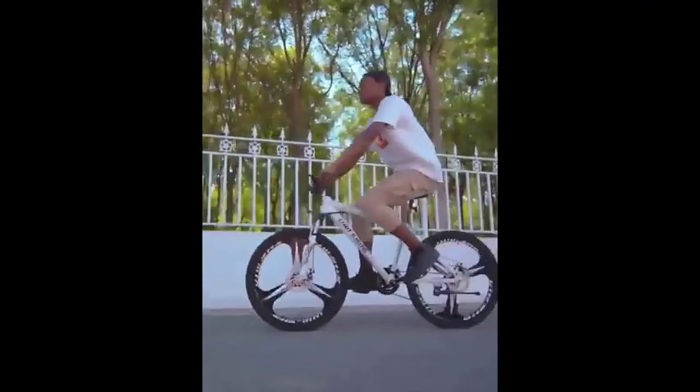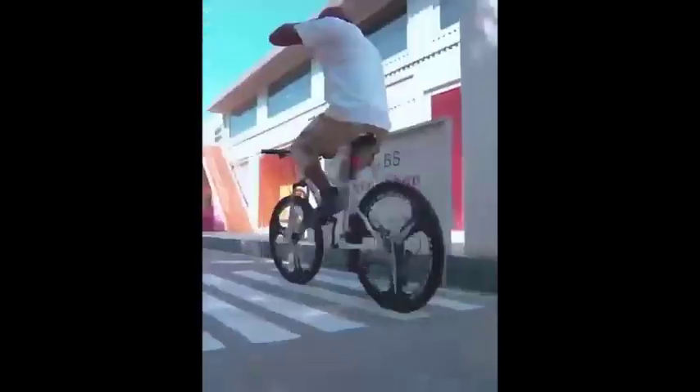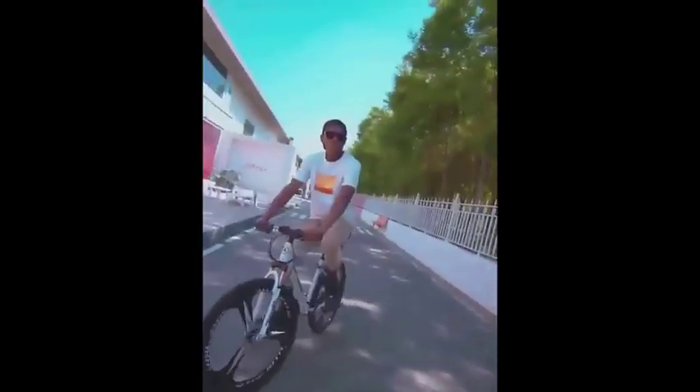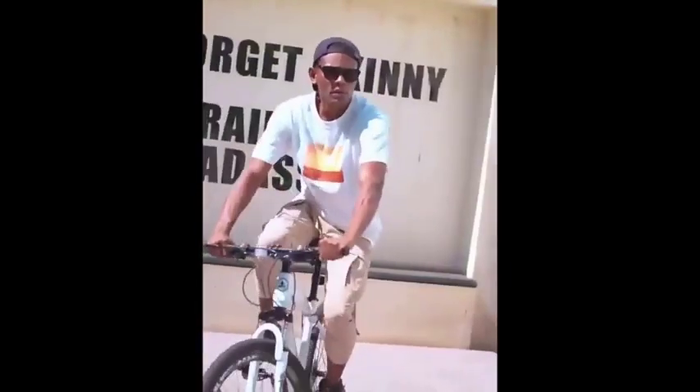Number 5: The Mountain Bike 26-inch Variable Speed Cross-Country Shock Absorption Outdoor Off-Road Integrated Wheel Carbon Steel Bicycle is a mountain bike designed for cross-country riding. It has a variable speed drivetrain, which allows you to adjust your gearing to match the terrain you are riding on. The bike also has shock absorbers on the front and rear wheels, which help to smooth out bumps and make the ride more comfortable.